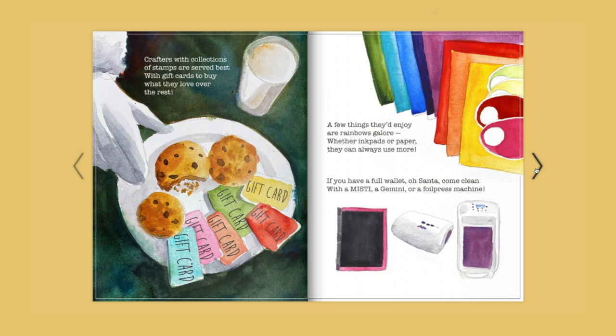Crafters with collections of stamps are served best with gift cards to buy what they love over the rest. A few things they'd enjoy are rainbows galore — whether ink pads or paper, they can always use more. If you have a full wallet, oh Santa, come clean with a Misti, a Gemini, or a foil press machine.